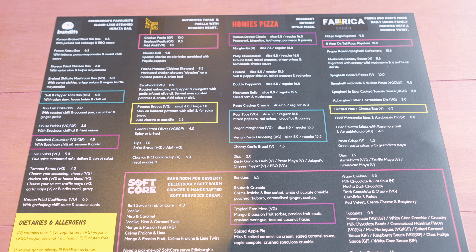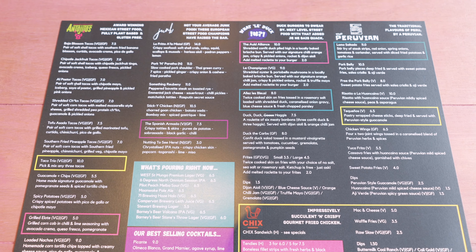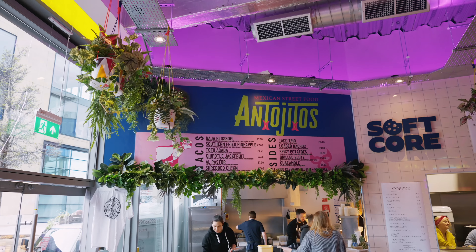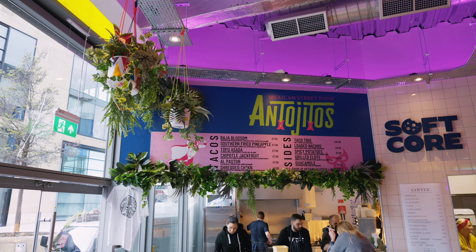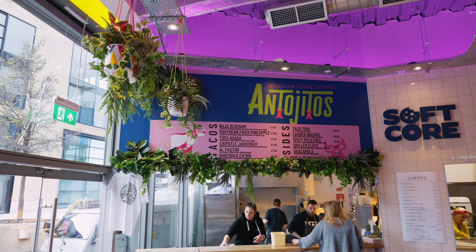I'm taking a walk around to show you what foods are offered, but you can also just sit at your table and order from the menu from all of the venues here. There are quite a few different cuisines all the way around. Here we've got the Mexican street food.